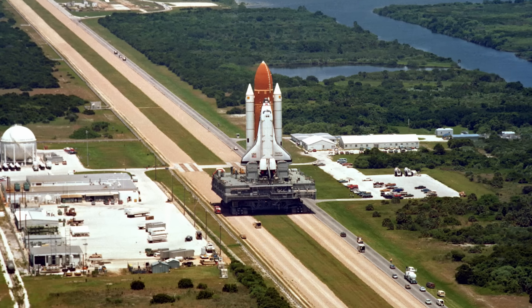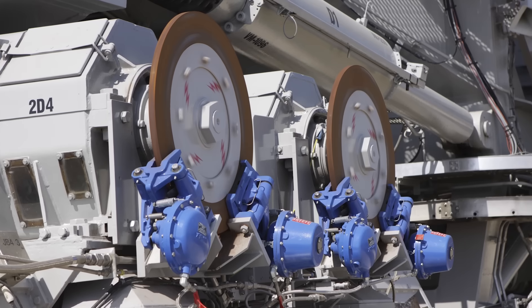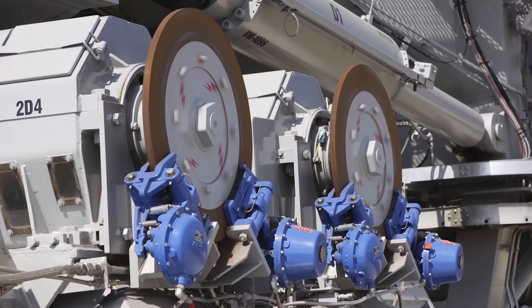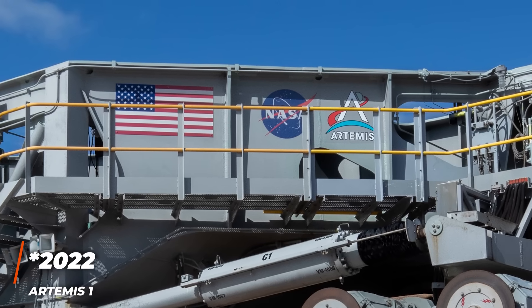Though Crawler Transporter One hasn't been utilized since the 1980s, in the early 2010s Crawler Transporter Two underwent a series of upgrades including new engines, brakes, and exhaust systems. This upgraded model has been used as recently as 2021 for the Artemis 1 launch, while NASA plans to restore Crawler Transporter One for use with commercial launch vehicles.